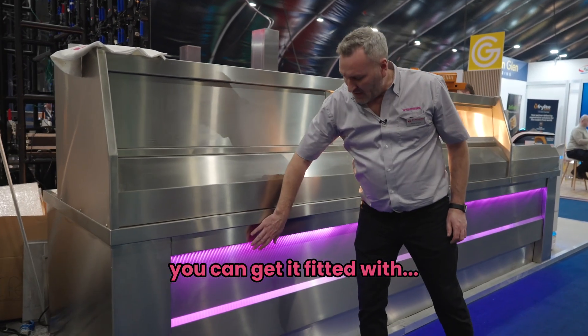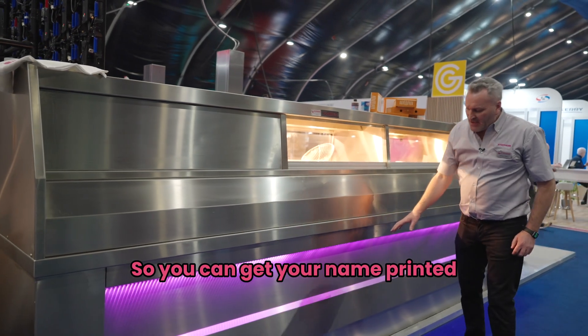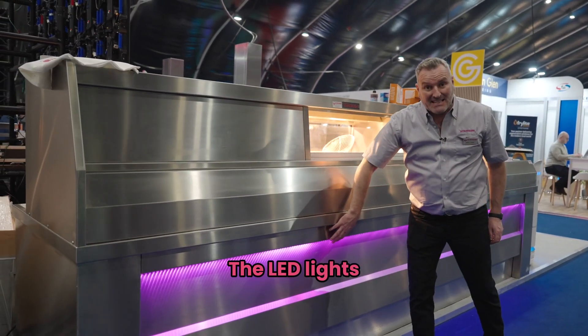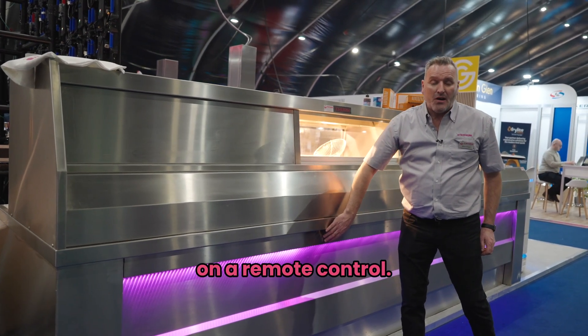As you can see, you can get it fitted with LED lights, and you can get your name printed on it if you need to. The LED lights are changeable to whatever colour you want via a remote control.